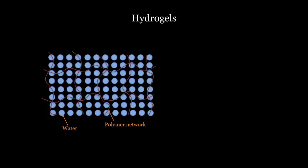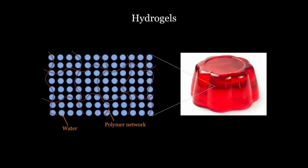Is there any engineering material that is similar to these biological materials? They are called hydrogels. Hydrogels are composed of water and a polymer network. Hydrogels are not new to us — one example is Jell-O.